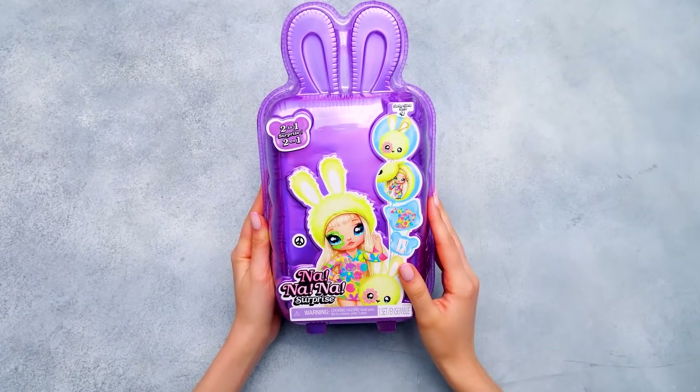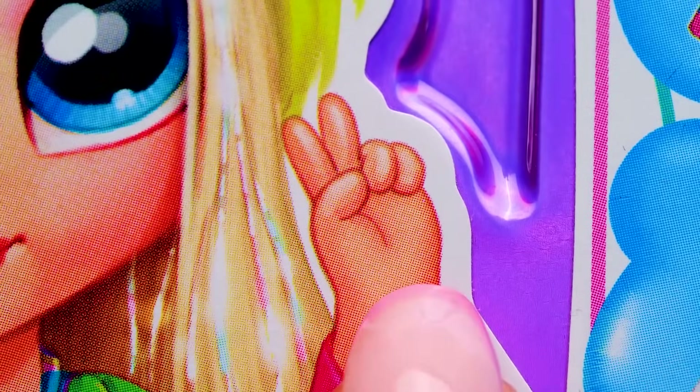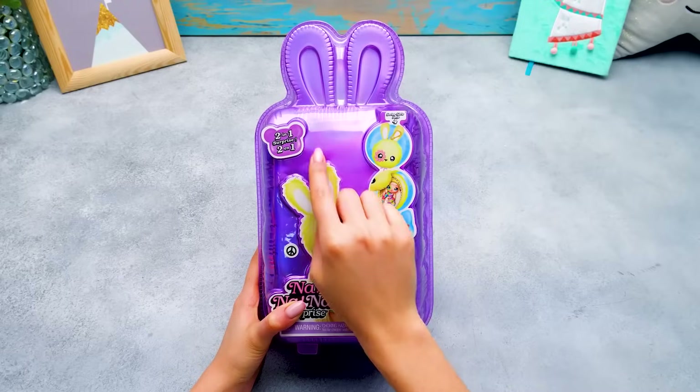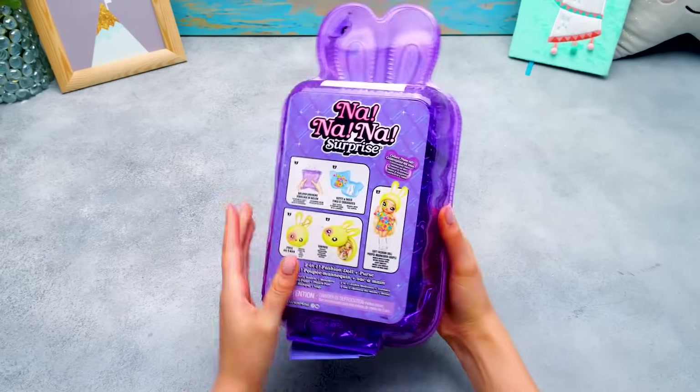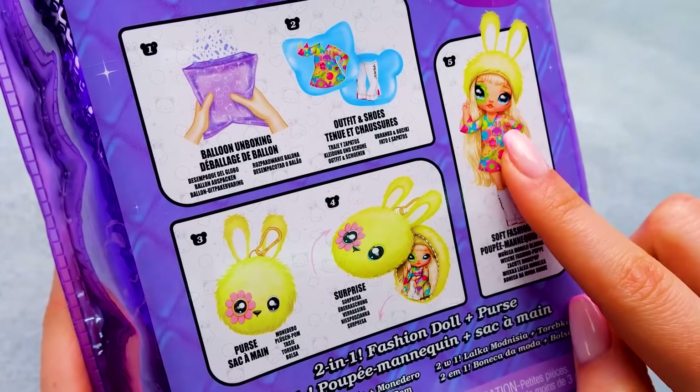Let's check out this fancy Nanana box! This beauty with a yellow bunny hat is the same piece with her fingers — a two-in-one surprise! So cool! Let's see what's on the back side. Here we've got the instructions on how to unbox this doll.